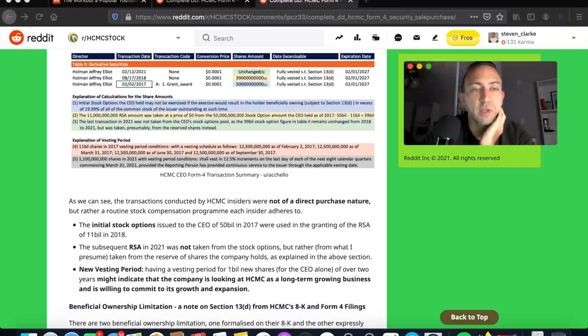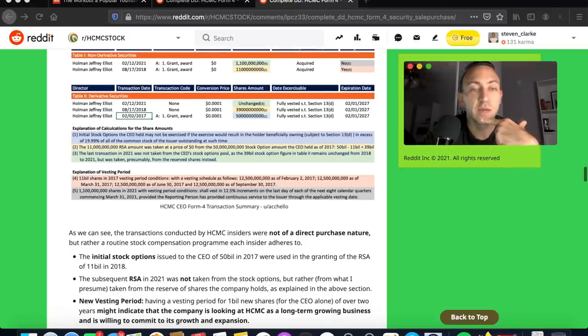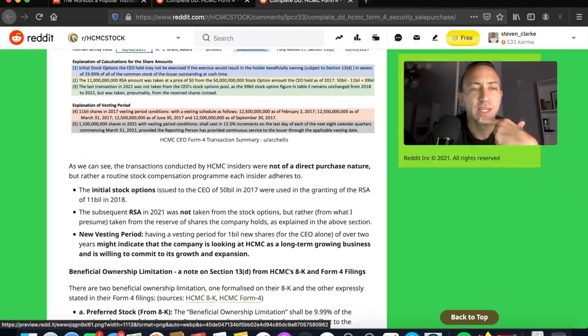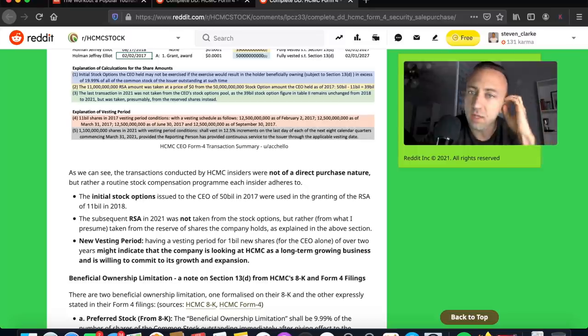The initial stock options the CEO held may not be exercised if the exercise would result in the holder beneficially owning in excess of 19.99% of the common stock of the issuer outstanding at such time. Then we have the explanation of the vesting period: 11 billion shares. In 2017, the vesting schedule follows as: $12.5 billion as of February 2, 2017; $12.5 billion as of March 31, 2017; $12.5 billion as of June 30, 2017; and $12.5 billion as of September 30, 2017.